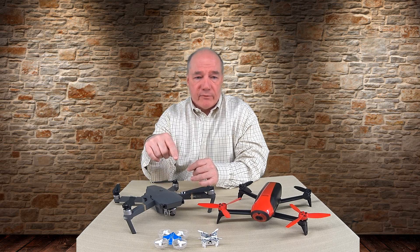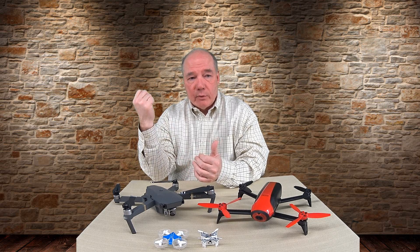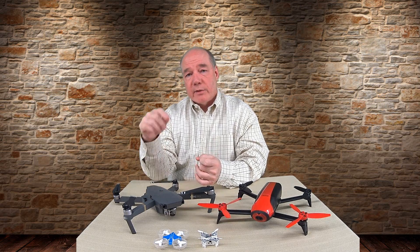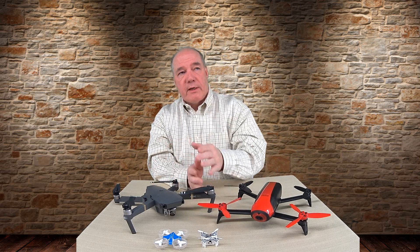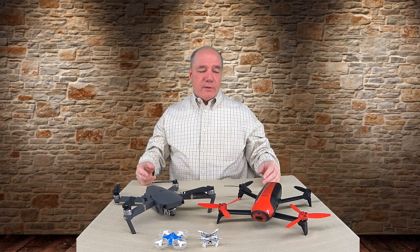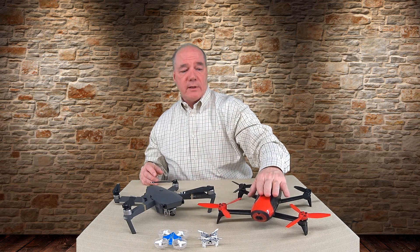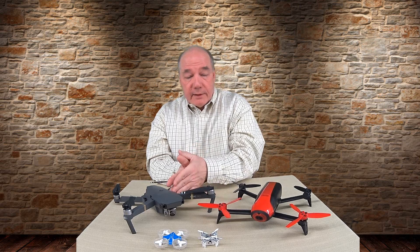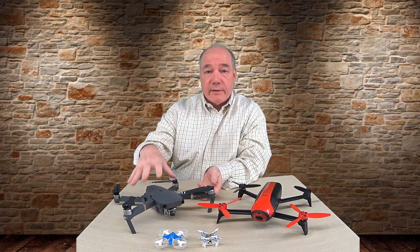DJI has done a lot of advancements here. The Phantom 3 Professional had LightBridge — a modified Wi-Fi connection that gave you miles of distance. The DJI Mavic Pro uses a newer technology called OcuSync, which does the same thing and also delivers high-quality video at a distance. So when you move from hobby class to prosumer, you typically get a stronger connection, longer flight distances, and longer flight times. Having that natural path from simple to more sophisticated to very sophisticated is a safe way to go.